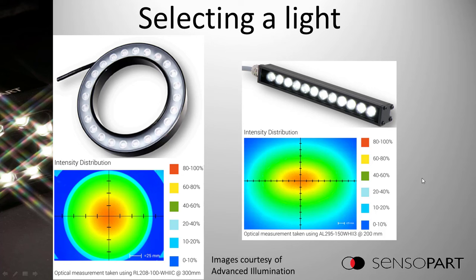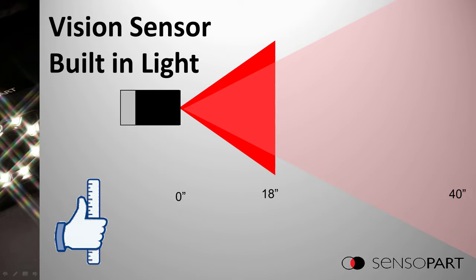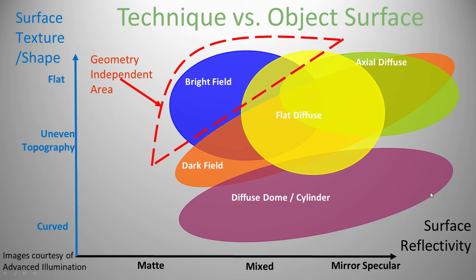When selecting a light, graphs showing intensity distribution are very useful — the yellow area shows 60% to 80% intensity with a brighter red spot in the middle. Make sure your target is within that zone. Note that this ring light graph is shown at 300 mm away, so if your target is 900 mm away, this might not be the right light. Also, for a long narrow 8-inch object, you might think an 8-inch light is fine, but looking at the intensity distribution, you actually may need a 10- or 12-inch light to keep the target within the uniform zone. Look at these graphs quickly — it doesn't take long — to confirm your choice before trying it in real life.